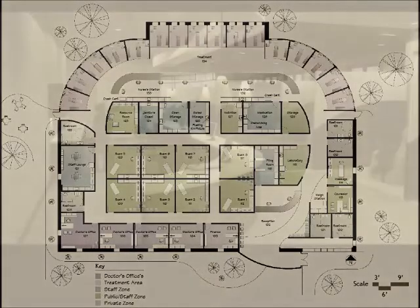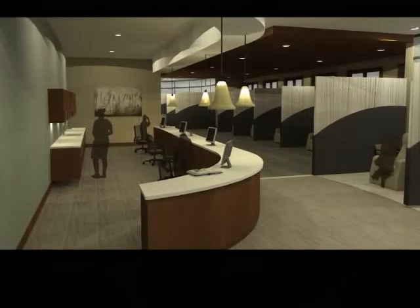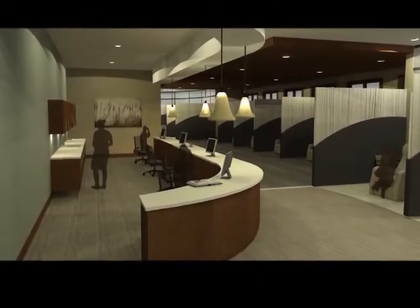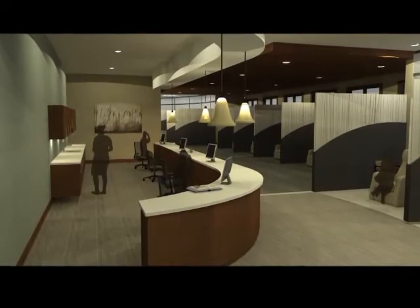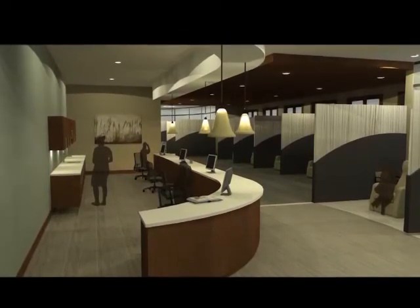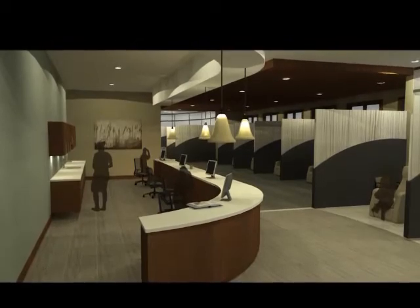In the treatment area, I tried to give each person their own privacy while still letting in natural sunlight through the three-form partitions. By giving individuals their own space, you are giving them a sense of control over their environment.